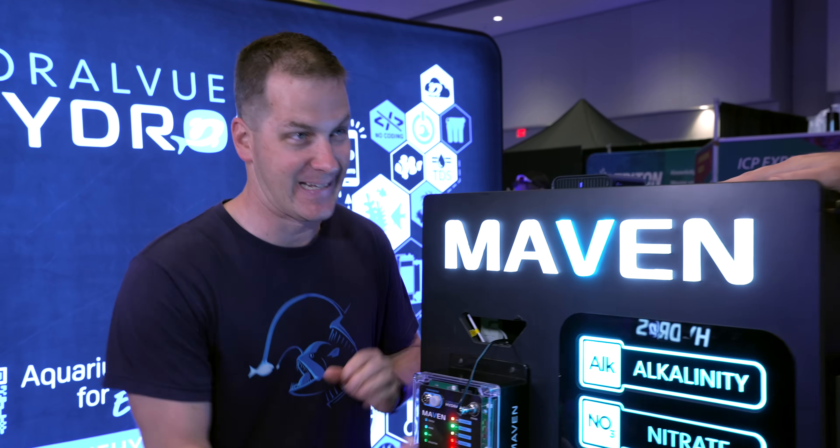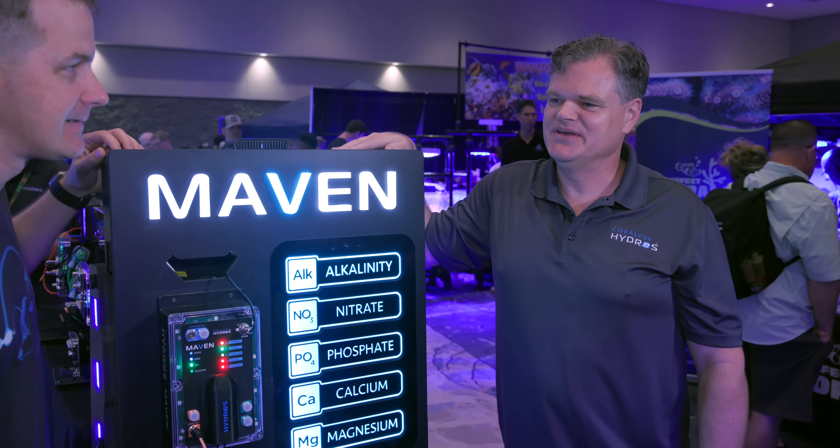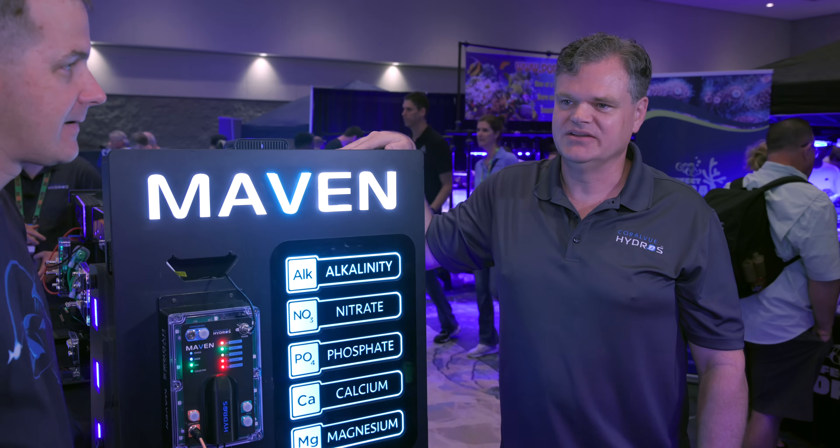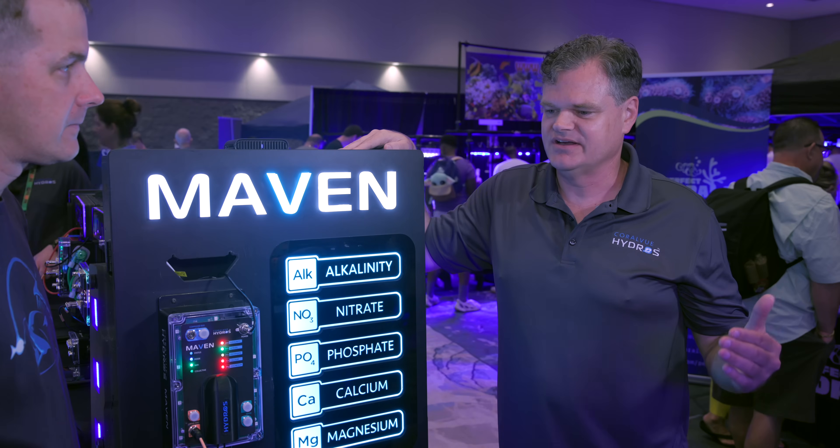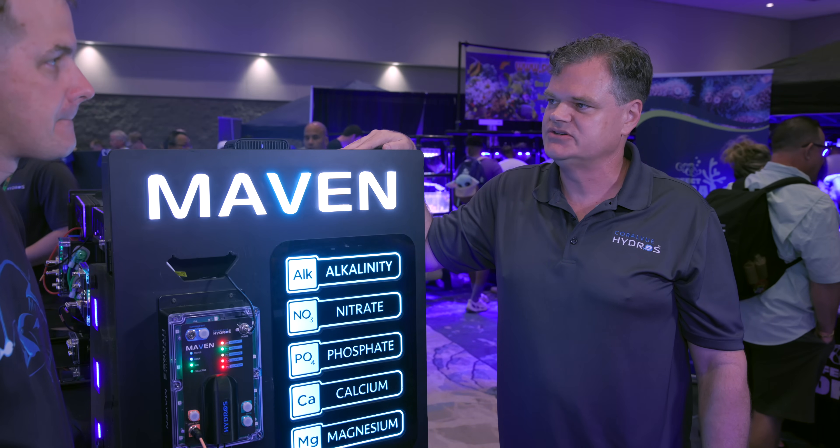Automated testing is one of the biggest improvements in the saltwater tank hobby, and recently Coralview announced their Maven. Everyone wants to know, Dave, when are we getting a Maven? Well, I know that's the million-dollar question. In all truth and full transparency, unfortunately we're in this time with this tariff situation.